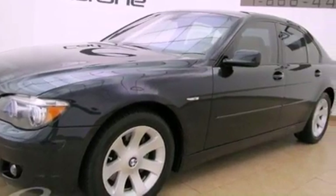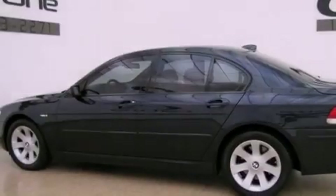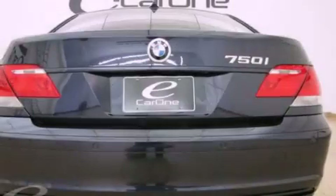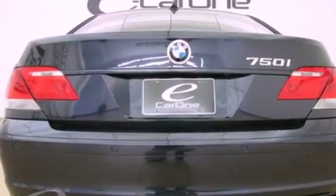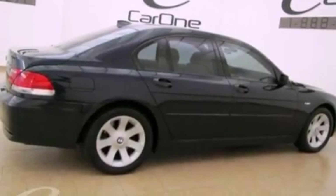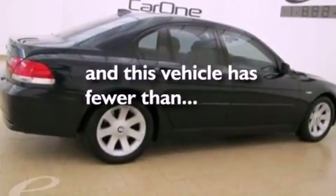Its top features include a moonroof, air conditioning with automatic climate control, cruise control, interior wood trim accents, an aluminum hood, a security system, adaptive brake lights, a low-tire pressure indicator, and park distance control. This vehicle has fewer than 15,000 miles on the odometer.